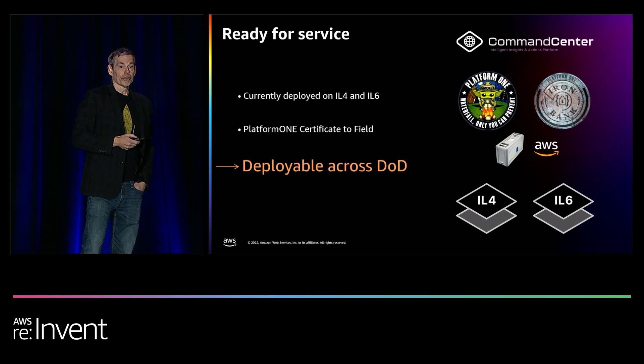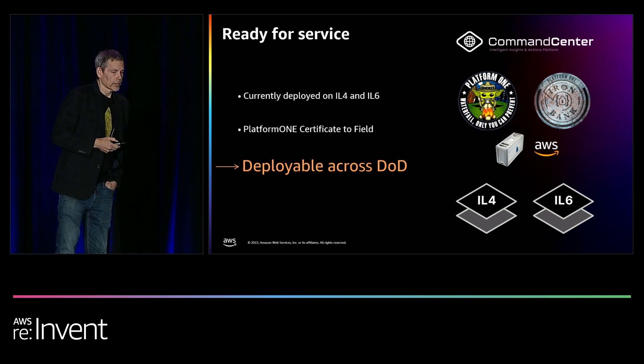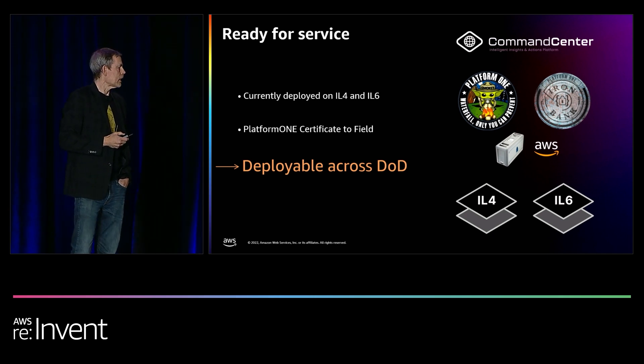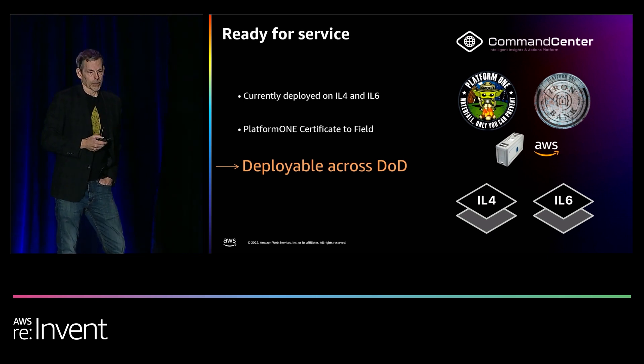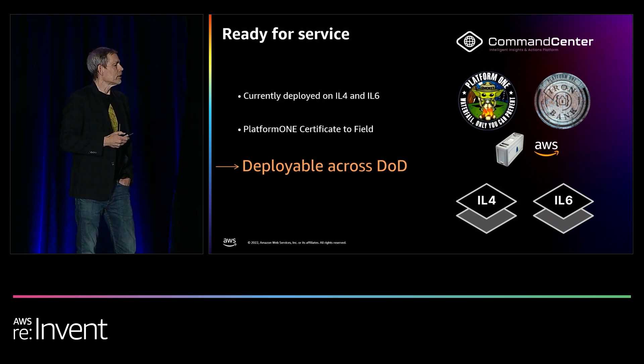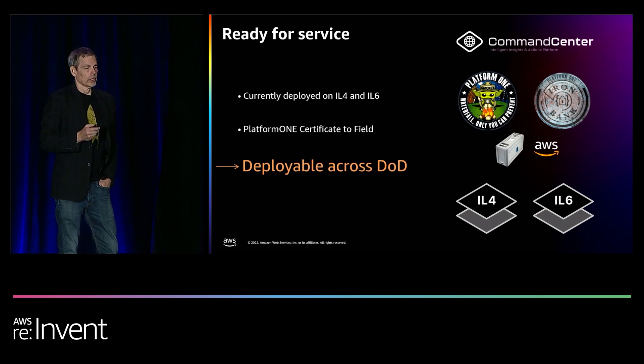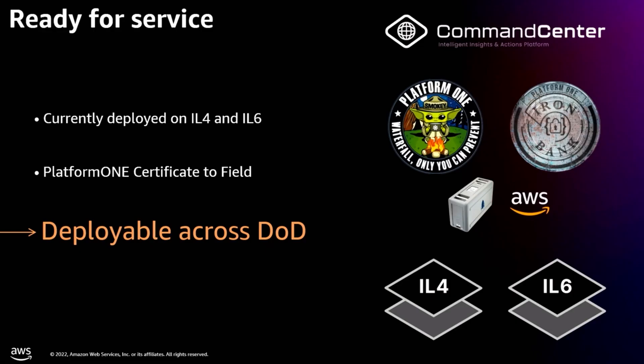We're ready for service. We're currently deployed on IL-4 and IL-6, which are DoD cloud security levels. We have a Platform One certificate to field, meaning we are deployable across the DoD today. That's why we're able to leverage what we've done for another organization with what we're now doing for the Army. Thank you.